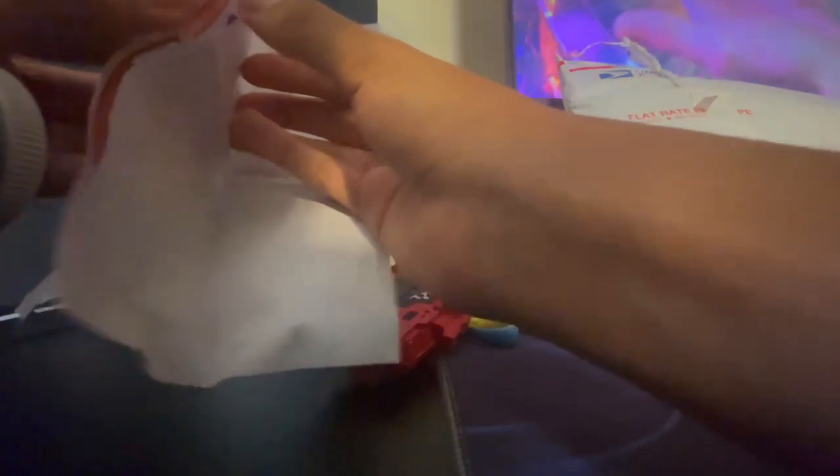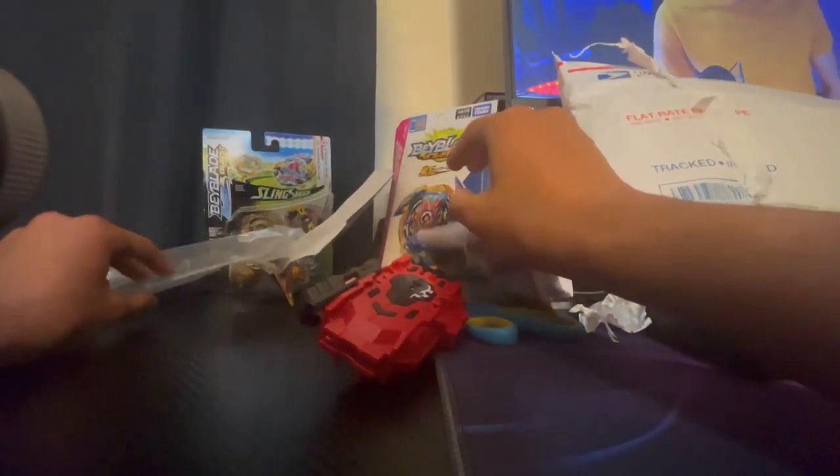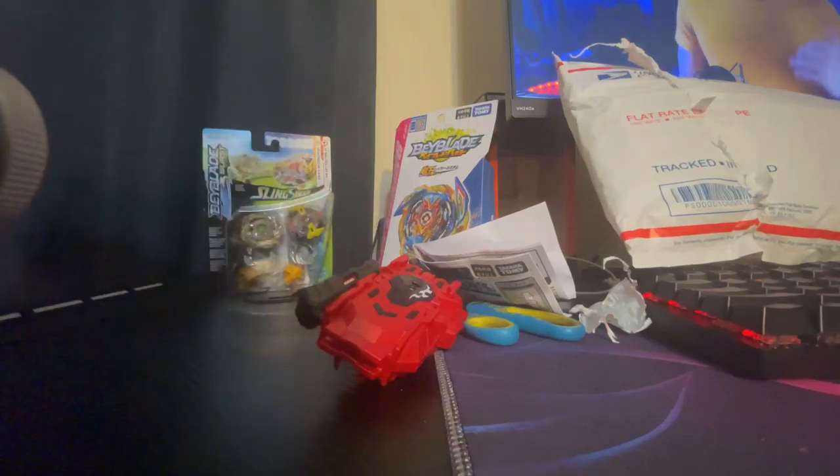I thought this would come with stickers for itself, I guess not. Unless there are any in the instructions — but I doubt it. Yeah, they're not in the instructions. That sucks that there's no stickers in here, but it's okay. That's the launcher — very cool, I love this thing, this is awesome.